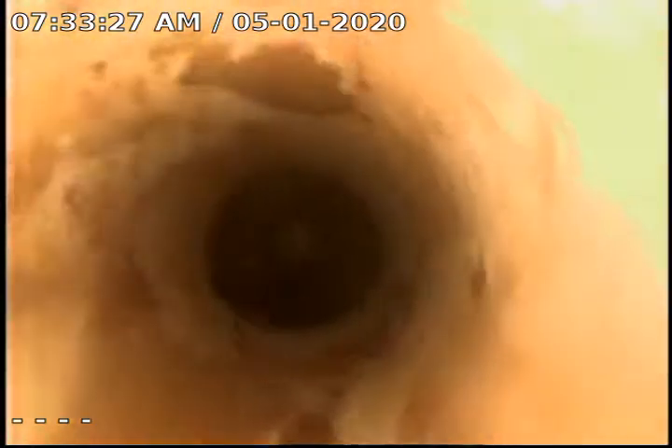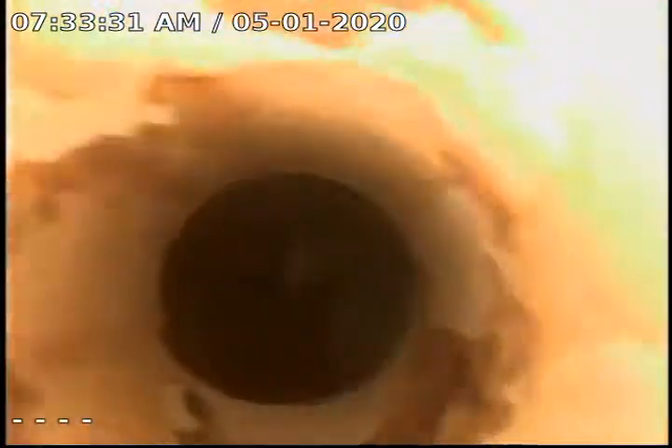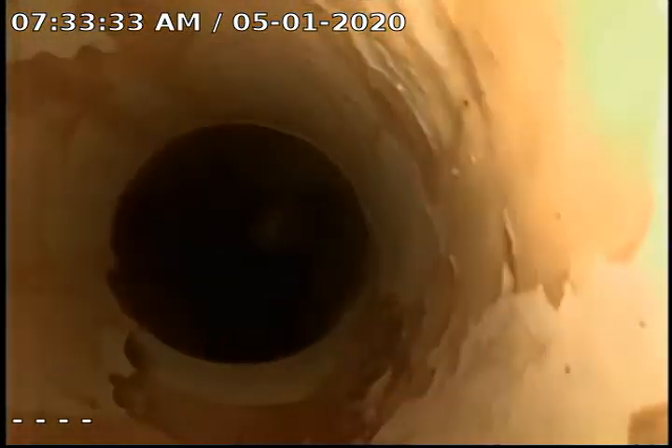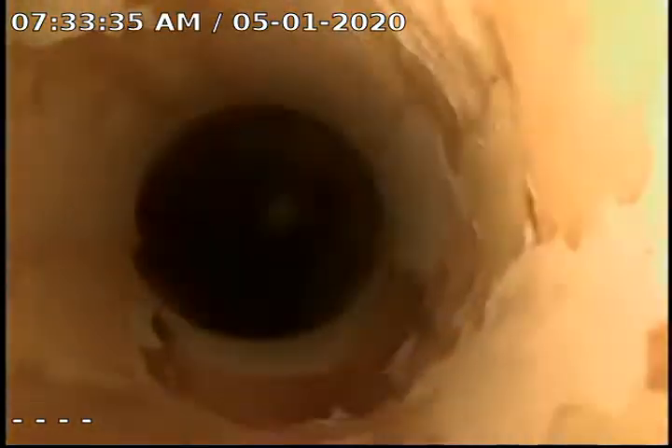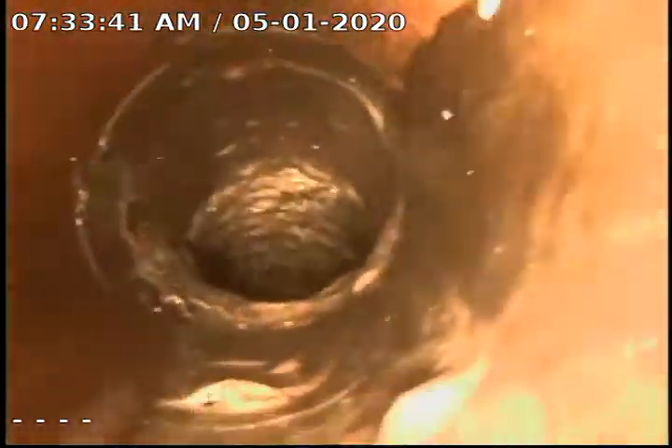There was a fernco on the T-connection. Right at the inch and a half, as you can see, we have some buildup of calcite in the drain at this time.